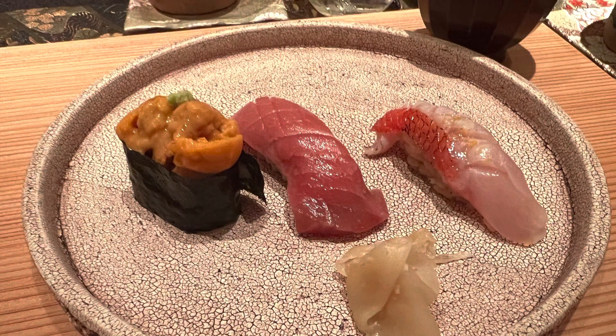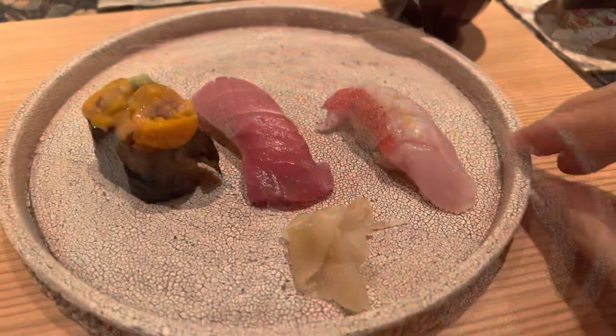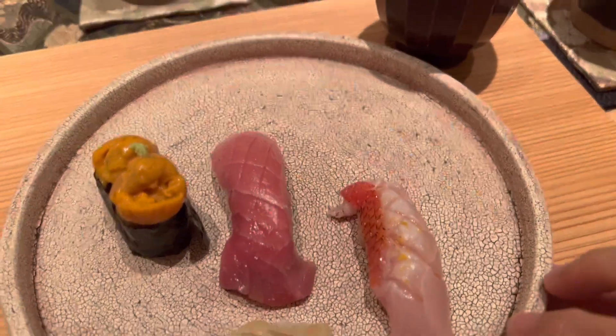Seasonal sushi, which was extremely fresh. It came with an Ido-style miso soup.